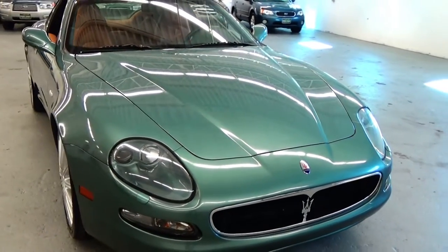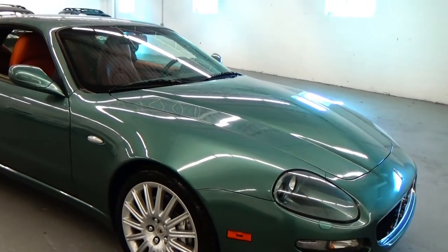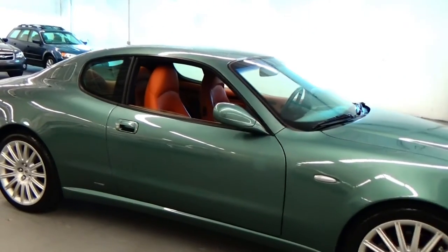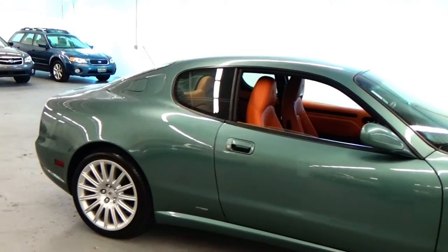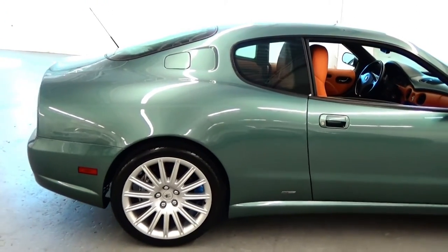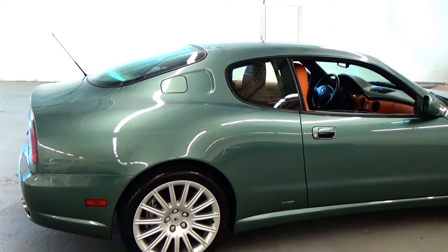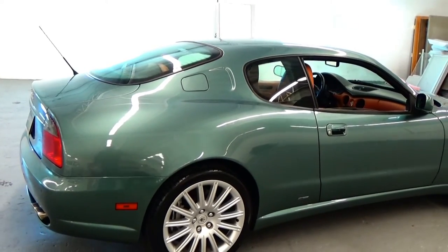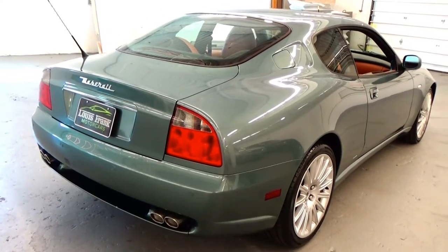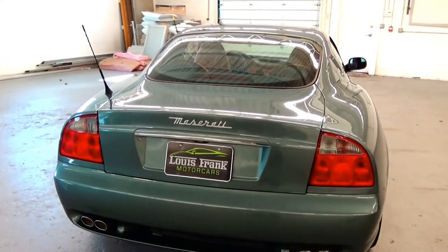That's something you're going to want to find out from any used Maserati Coupe, Spyder, or Quattroporte from 2007 and below. If you don't have information on clutch life, it can be an expensive service. The F1 pump can also be an expensive service. You'll also want to find out if the F1 pump fuse in the rear of the car has been upgraded from a 40 to an 80 amp resistor — which this car has. That upgrade will extend the life of the F1 pump and it's not even an expensive item, just something you want to make sure has been done.